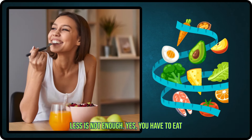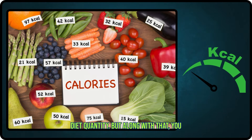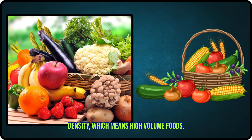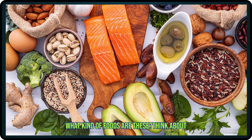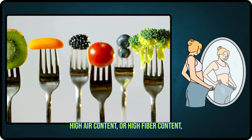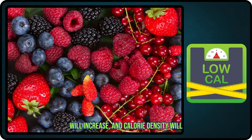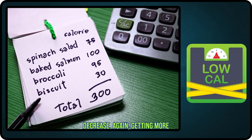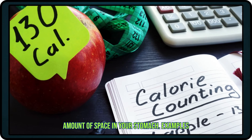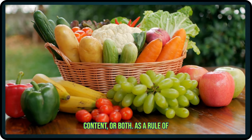Just eating less is not enough. Yes, you have to eat less, control portions, and reduce your diet quantity. But along with that, you have to improve your food choices. We have to choose foods with low calorie density — meaning high volume foods. If any food has high water content, high air content, or high fiber content, then naturally the volume of that food will increase and calorie density will decrease. Again, getting more from less. Examples include vegetables and some fruits — they either have high fiber or high water content, or both.